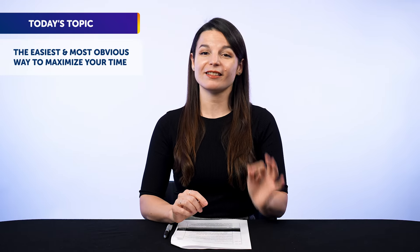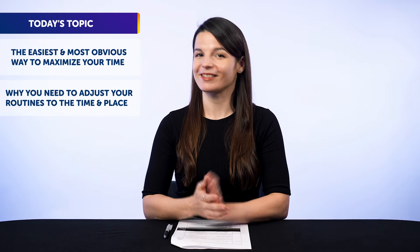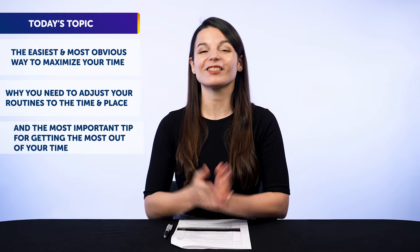Time is also something not a lot of us have, which is what makes learning a language so tricky. And that's why today, you'll discover the easiest and most obvious way to maximize your time, why you need to adjust your routines to the time and place, and the most important tip for getting the most out of your time.